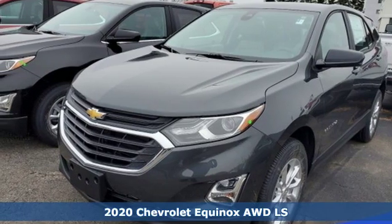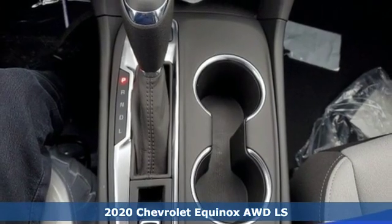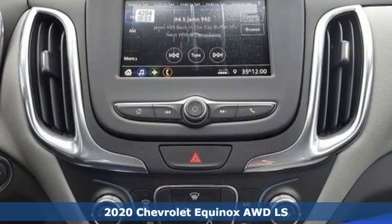Here's a new 2020 Chevrolet Equinox — stylish, energized, and ready for takeoff. This is a multi-tasker that doesn't compromise.